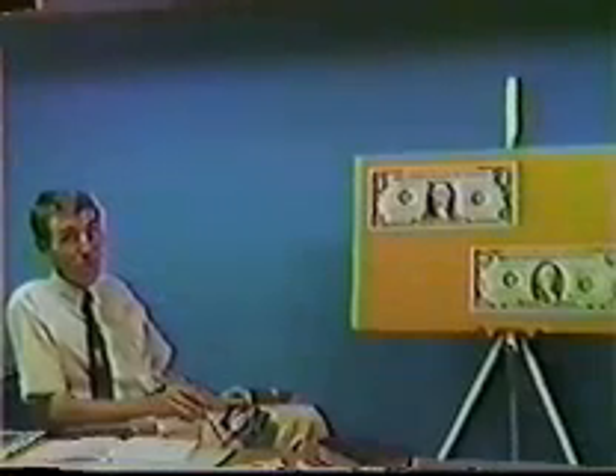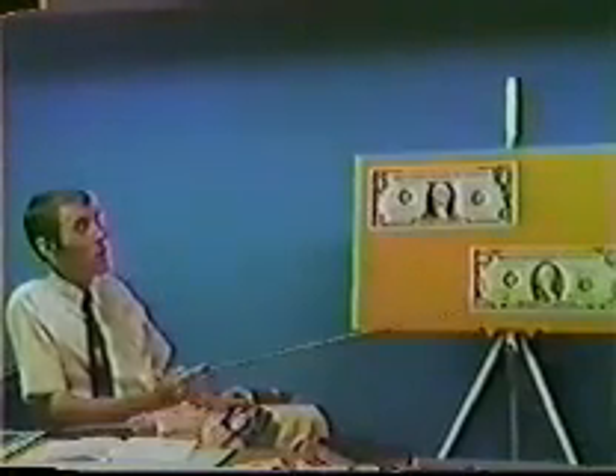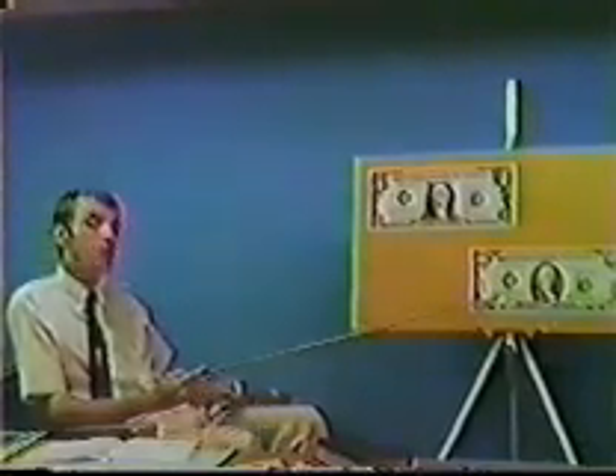If it costs two cents to print a one and two cents to print a one hundred, what would be the markup on a hundred dollar bill? I believe it would be five hundred thousand percent. Jewelers don't even do that well. If you made a five hundred thousand percent markup on your products, would you worry about balancing your budget?